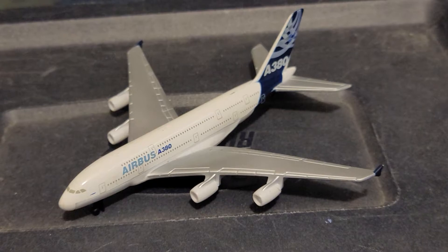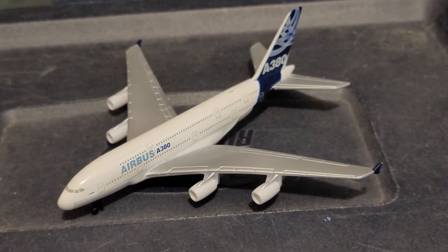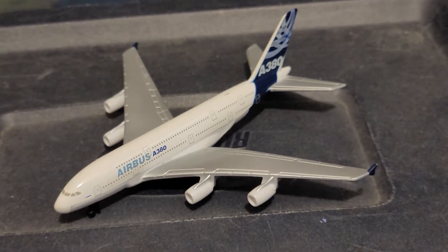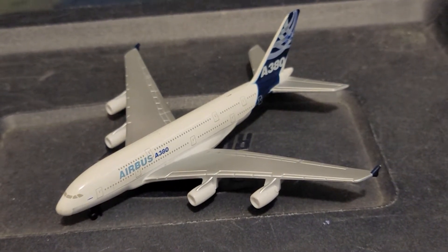This here was my first ever Dairon Worldwide Trading Airbus A380 diecast plane that I got as a Christmas present back in 2015. Back then, a lot of A380s were a common sight.